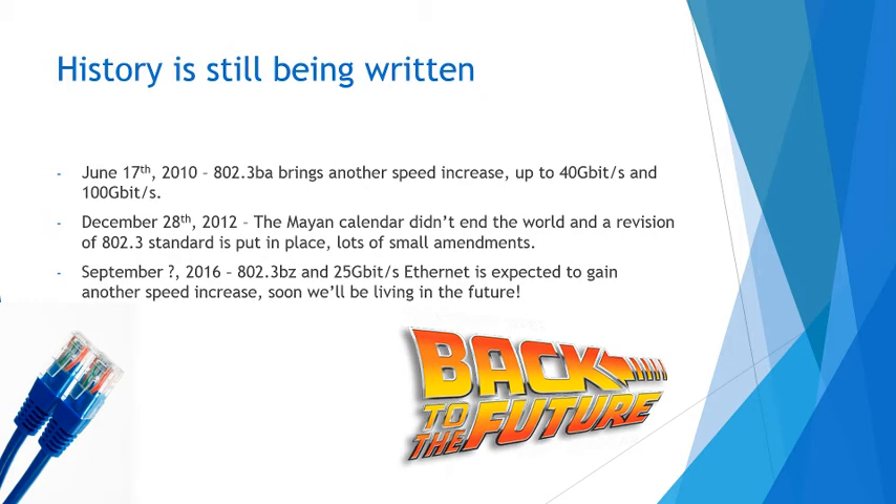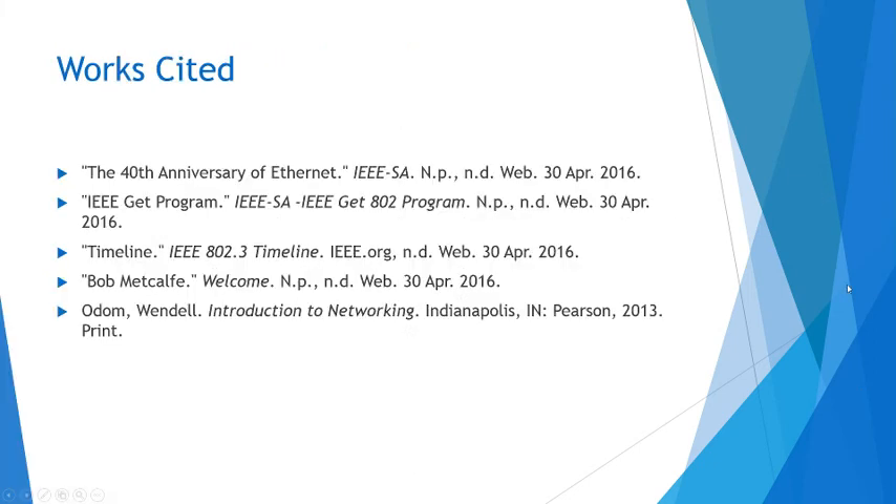Going onwards into the future, in September of this year, it's expected 802.3bz and 25 gigabit per second Ethernet is expected to gain another speed increase, and soon we'll be living in the future. I think this is what Google Fiber is looking for — it's just so incredible to see how the internet just keeps getting faster and better. I'm really excited to see — maybe one day I'll be able to upload this video in five seconds as opposed to the probably five hours it's going to take, because college internet that everyone uses at the same time is not as blazing fast as it will be in the future. One day we'll get there.